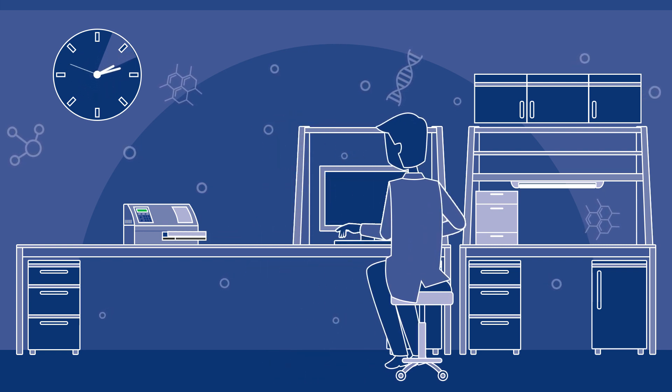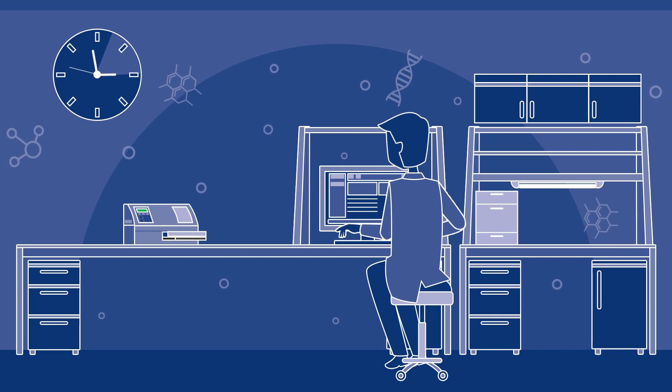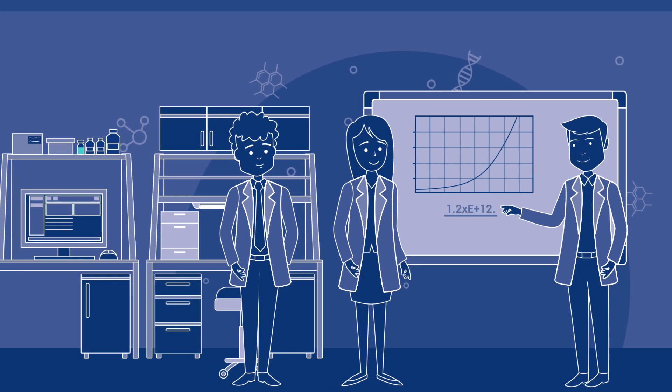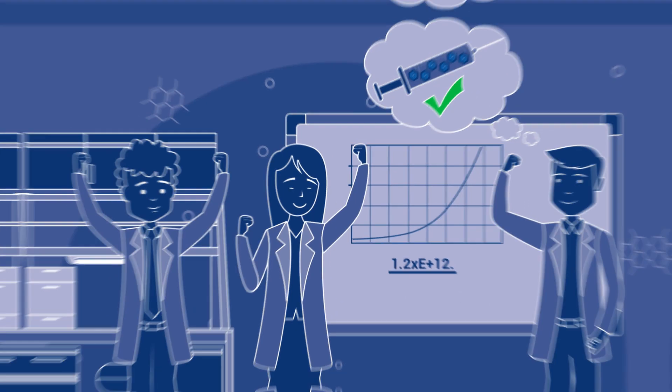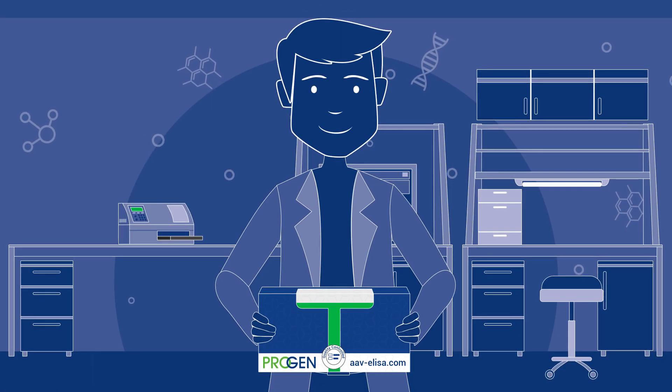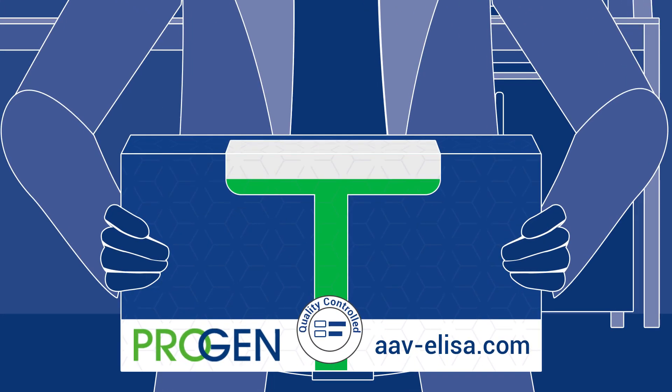He can now work smarter and faster by generating reliable and reproducible data for safe gene therapy. Tom can't wait to share the accurate AAV titer data generated using ProGAN's AAV ELISA with his colleagues. Buy ProGAN's ELISA kit online to reliably determine the capsid titer of your AAV preparation.